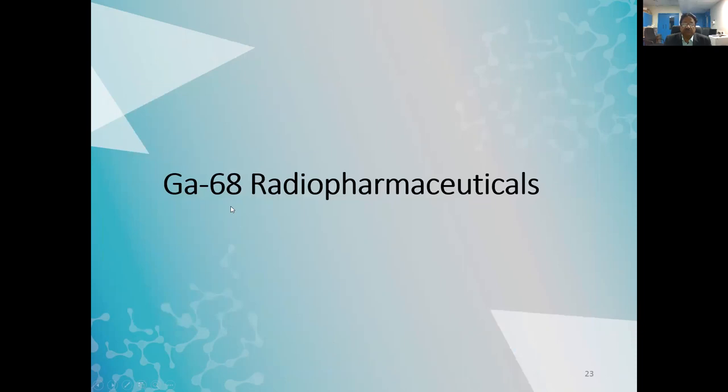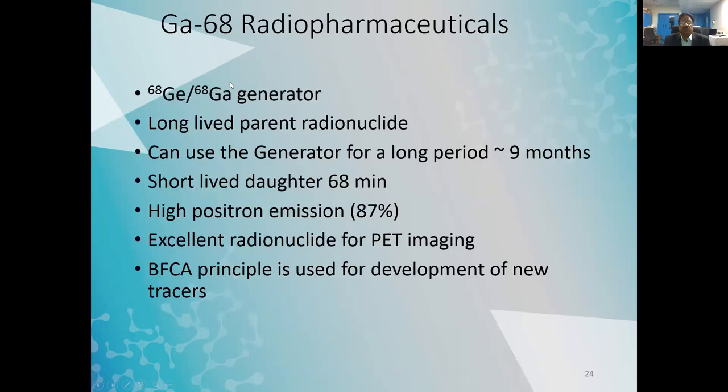Like F-DOPA, there are at least half a dozen other F-18 radiopharmaceuticals that can be routinely prepared from a cyclotron center. Now, the second important radionuclide is gallium-68. Gallium-68 radiopharmaceuticals are in wide need. They require a germanium-68 generator with a long-lived parent radionuclide — the generator can be used for about nine months. The gallium-68 half-life is 68 minutes, so the generator can be eluted multiple times per day. With 87% positron yield, it is an excellent radionuclide for repetitive imaging. Radiopharmaceuticals are developed using the bifunctional chelating agent principle rather than direct labeling.